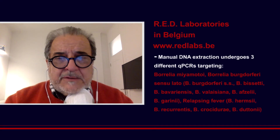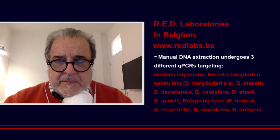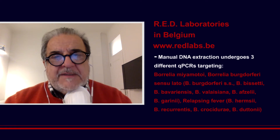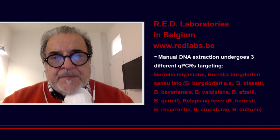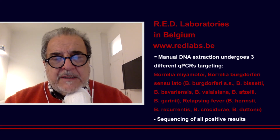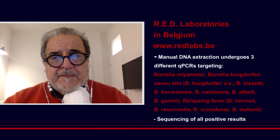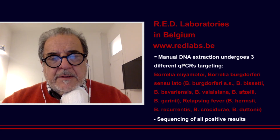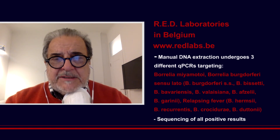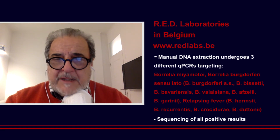Second reason, they are mastering the manual DNA extraction in the blood samples, which permits monitoring of the tests to be sure that we have the integrity and the exhaustivity of the viral DNA and that there is no human contamination. They also verify all the positive results by sequencing, so there is no false negative and no false positive. Moreover, primers and probes are specially designed not only for Borrelia sensu lato and all the species, but also for relapsing fever and for Miyamotoi.